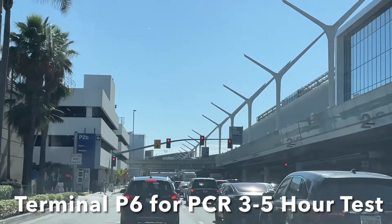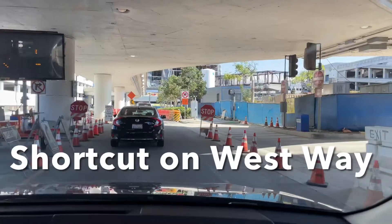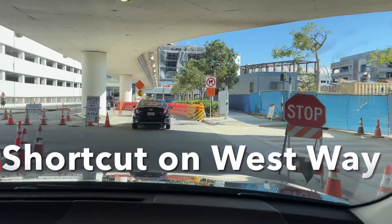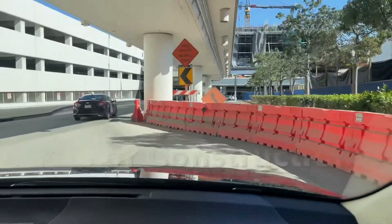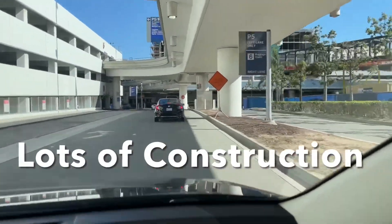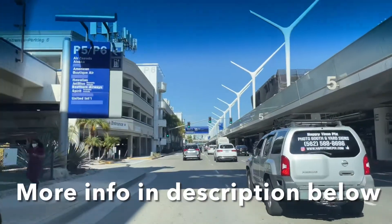Just waiting to find P6. We took that little left on West Way as a shortcut before hitting Terminal 3, to take the shortcut to Terminal 6. It says keep on going. Past P5... oh look, we are at P6!